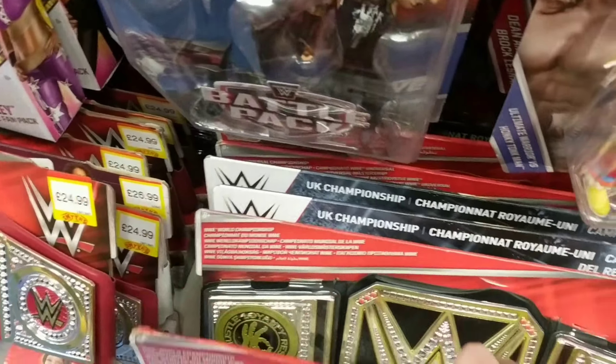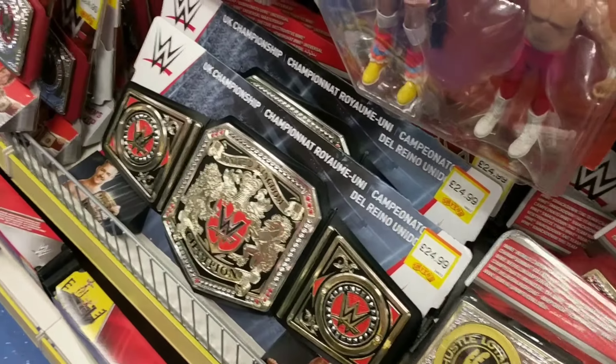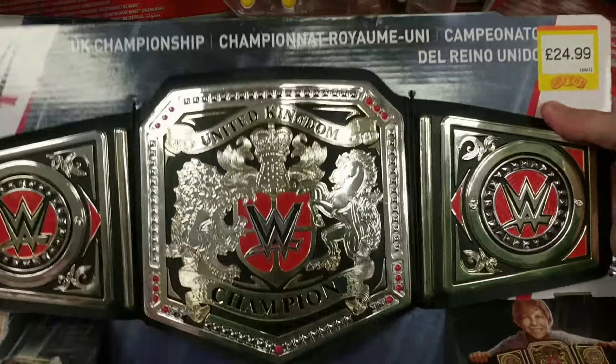But what is for me is this United Kingdom Championship. I want this. If I had £25 on me right now I would be buying this, but I don't, so I can't.